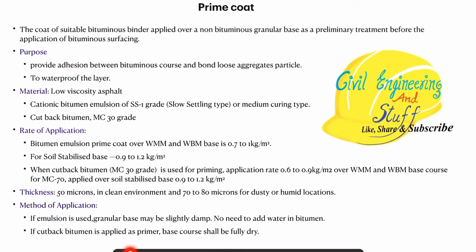The purpose of prime coat is that it acts as an adhesion between the bituminous layer and non-bituminous layer. Apart from that, prime coat also acts as a waterproofing layer. In case water percolates from the bituminous course and tries to reach the non-bituminous layer of the pavement, this prime coat prevents that entry of water into the non-bituminous coat.